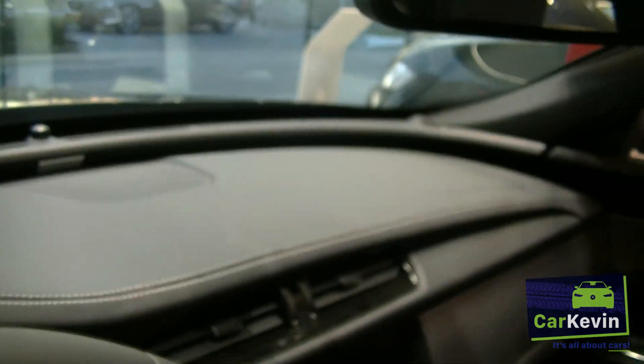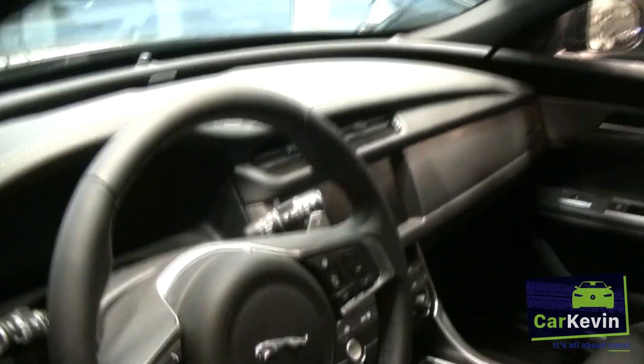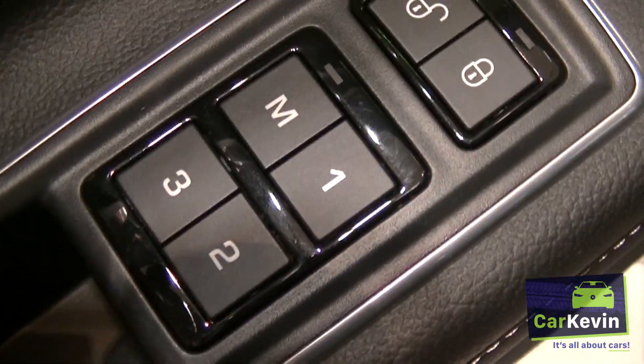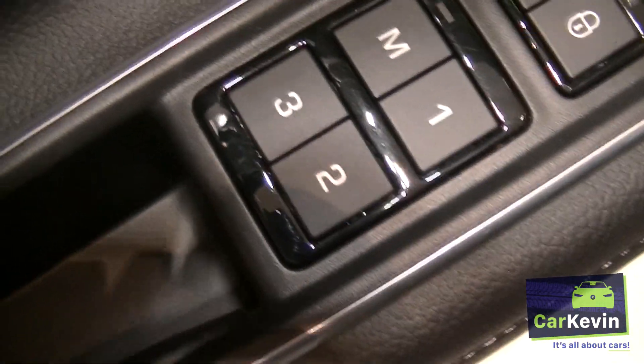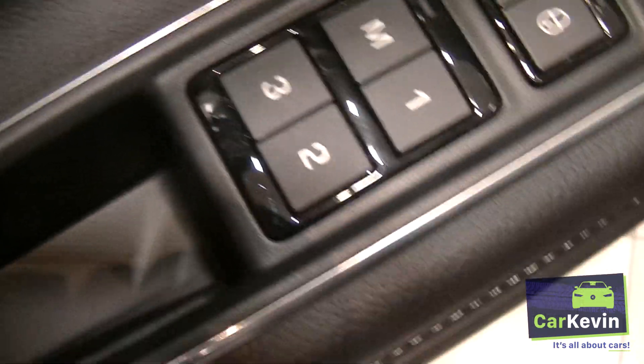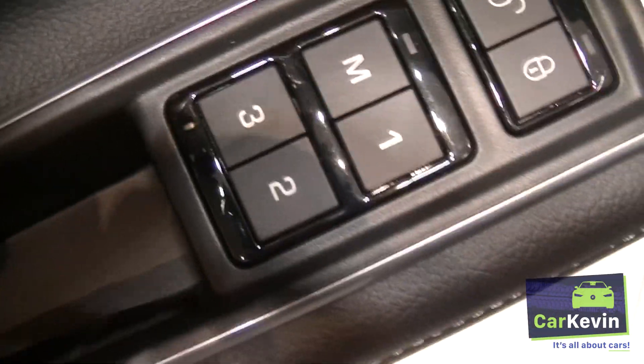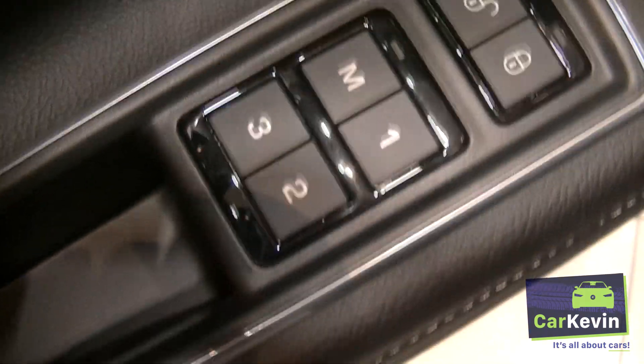The dashboard is also made of leather — that's very nice, expensive, and special. This car also has seat memory. It has three memory positions for the seats, which is more than other cars typically have. So that's also very special.